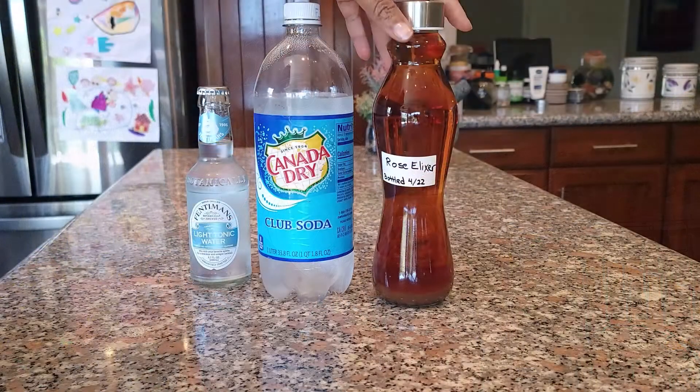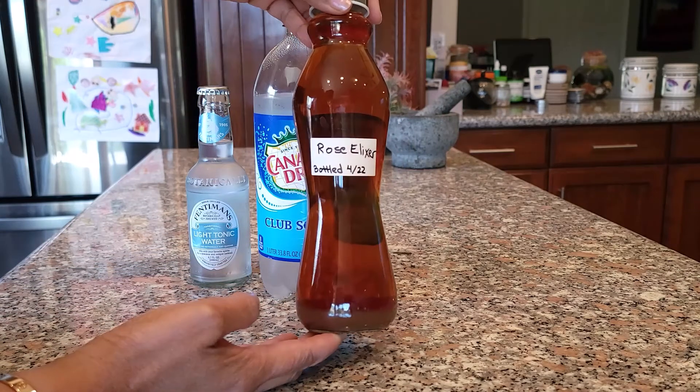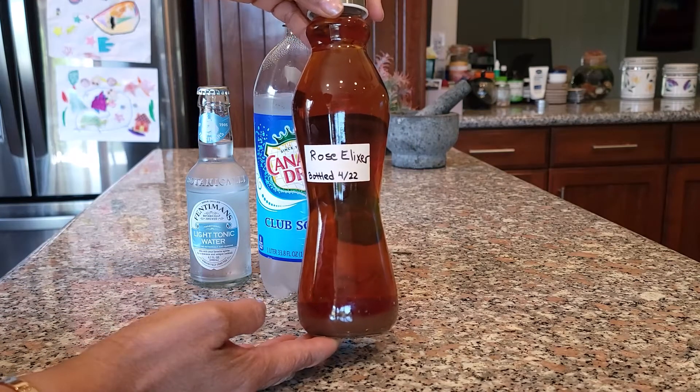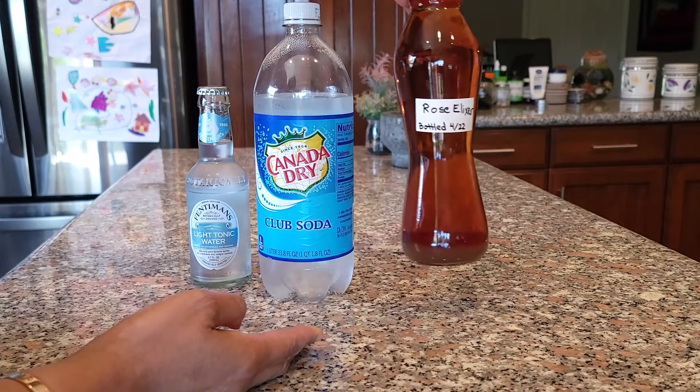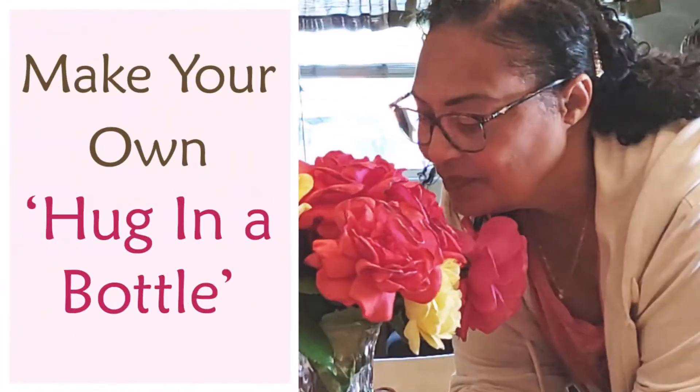There's nothing better than relaxing on a hot summer day with an ice-cold beverage that tastes delicious. And this summer rose refresher — say that three times fast — will definitely tickle your taste buds. It all starts with this delicious rose elixir, which is basically made with rose petals, honey, and brandy. To see how I made it, check out this video for the full recipe.